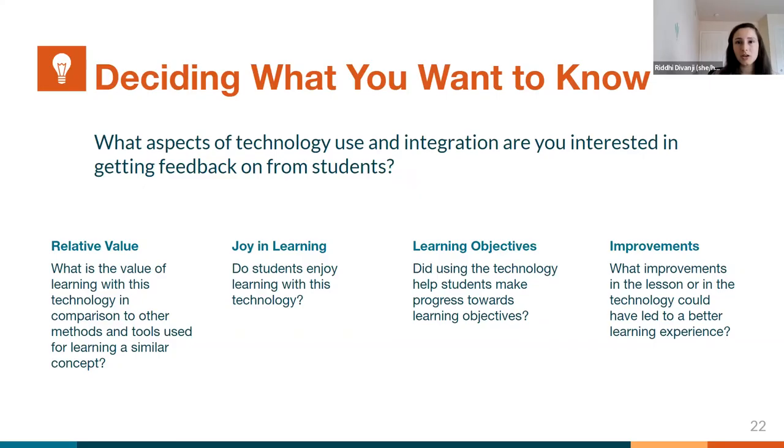In the key steps for gathering student feedback, the first is deciding what you want to know from students, the second is asking questions in a way that will get their honest responses, and the last is making a plan for what you will do with that feedback. When deciding what you want to know, it's important to be specific about the aspects of the technology or its uses that you're interested in getting feedback on. We've found that the types of questions fall into four main categories. The first is the relative value of the technology — whether this was the best medium to teach this specific concept, or whether students would have preferred to learn through a different medium. Sometimes they preferred another approach because it's more comfortable or familiar, or they just didn't see that the emerging technology added more value. Collecting that type of feedback can help you know whether that was the right implementation.